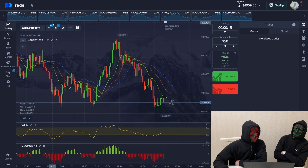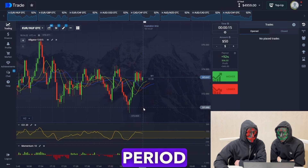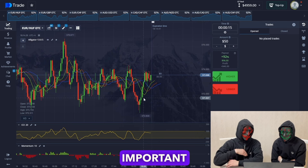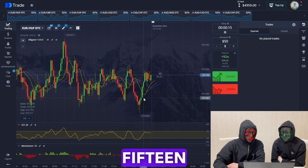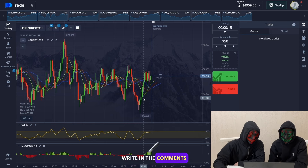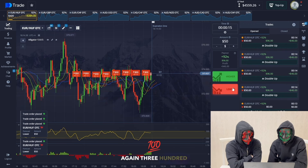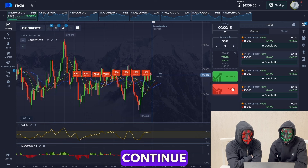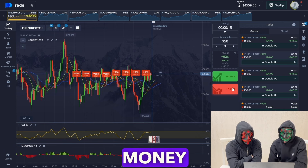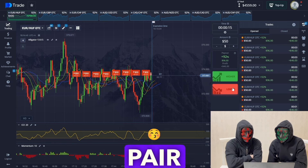Let's trade again with the new very first currency pair. There's a period of consolidation here, but that's not important to us — what's important is 15 seconds and $50. Try it right in the comments if this strategy works for you. We again have $300 on the balance. Thank you, red, for returning all the money I lost.